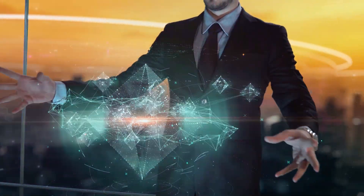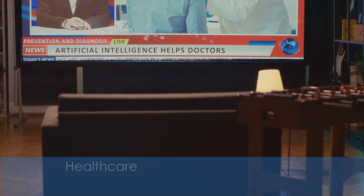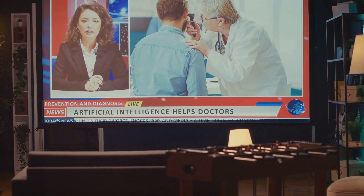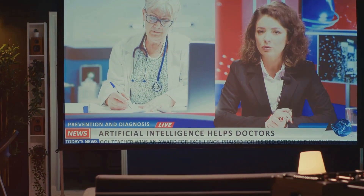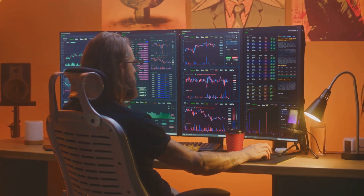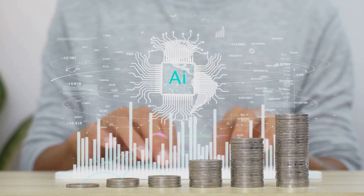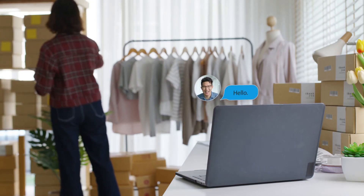AI agents are transforming industries by automating complex tasks and enhancing efficiency. In healthcare, AI agents assist doctors by analyzing medical data to provide diagnostic support and personalized treatment plans. In hospitals, agents monitor patient vitals in real-time, alerting staff to any anomalies for quick intervention. In finance, agents automate trading by analyzing market trends and executing high-frequency trades with precision. Financial institutions use AI to detect fraudulent transactions, saving millions in potential losses. In customer service, AI agents provide 24/7 support, handling inquiries and resolving issues with personalized interactions. E-commerce platforms deploy agents to manage customer queries, improving response times and customer satisfaction.